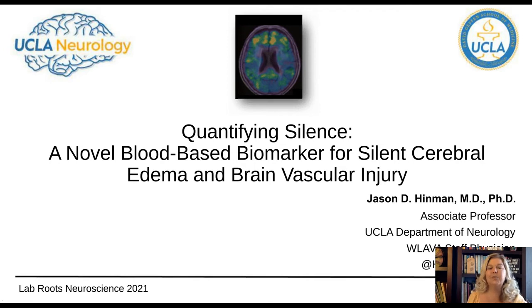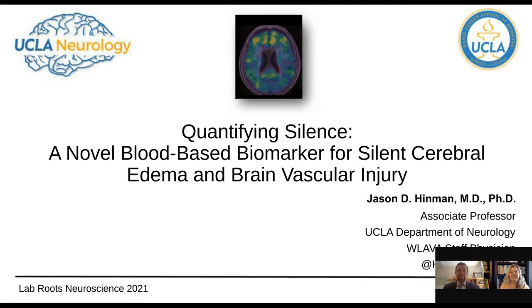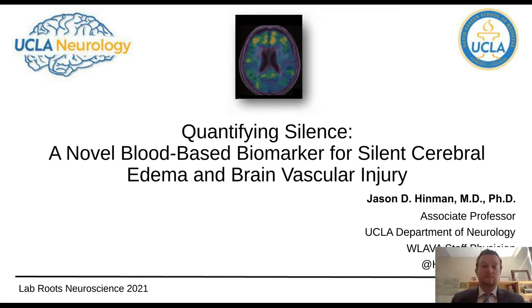I now present today's speaker Dr. Jason Hinman, an Associate Professor and Vice Chair of Research in the Department of Neurology at the David Geffen School of Medicine at UCLA. Welcome Dr. Hinman, you can join us now and begin your presentation. Thank you Susie and good morning everyone. I'm glad you're able to join us.